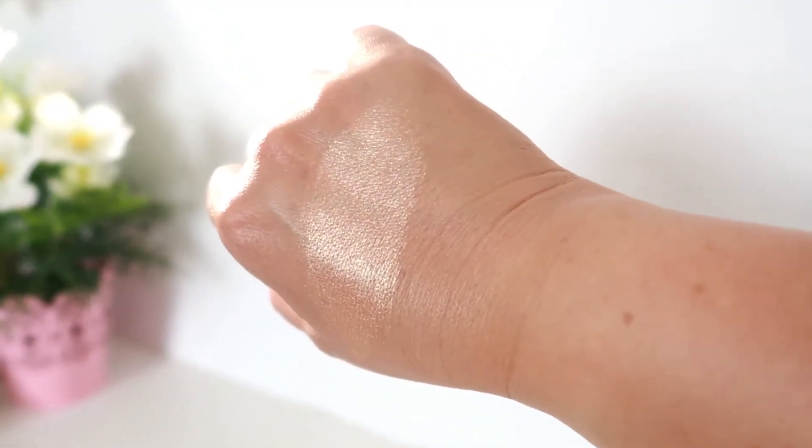Now let's move on with this highlighter — I'm so excited to use this. It's a loose highlighter, so you have to be careful. I'm going to put a little on the lid to test it first. It's blinding! You just have to be careful — use the brush, swirl it, and remember a little goes a long way. This is very pigmented. I'm going to get a small amount to work on my inner corner as well.